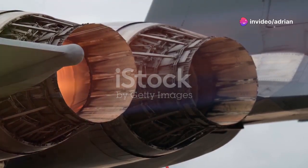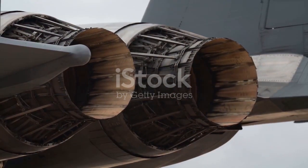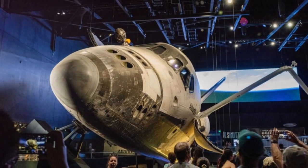Feel the rumble on the Shuttle Launch Experience. Explore the Gateway Complex, stroll through the Rocket Garden, and meet the heroes of the U.S. Astronaut Hall of Fame, presented by Boeing.